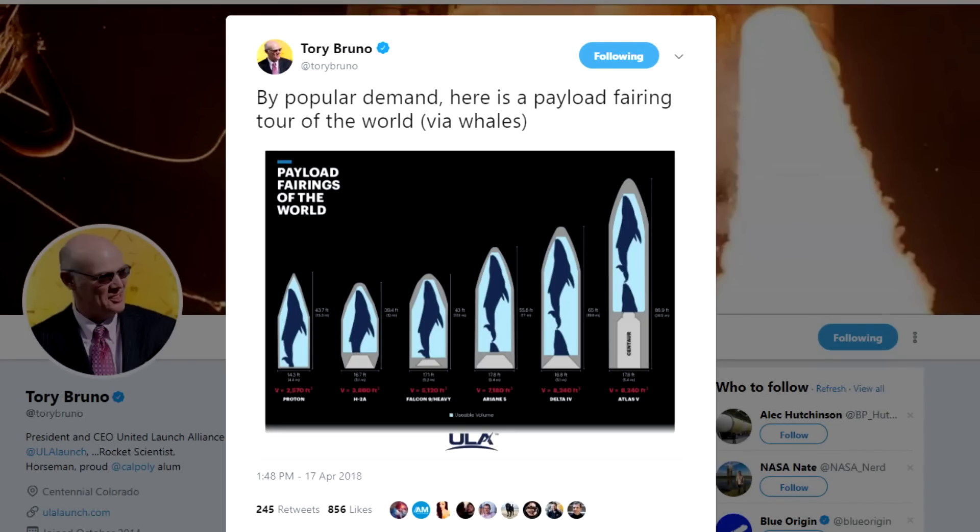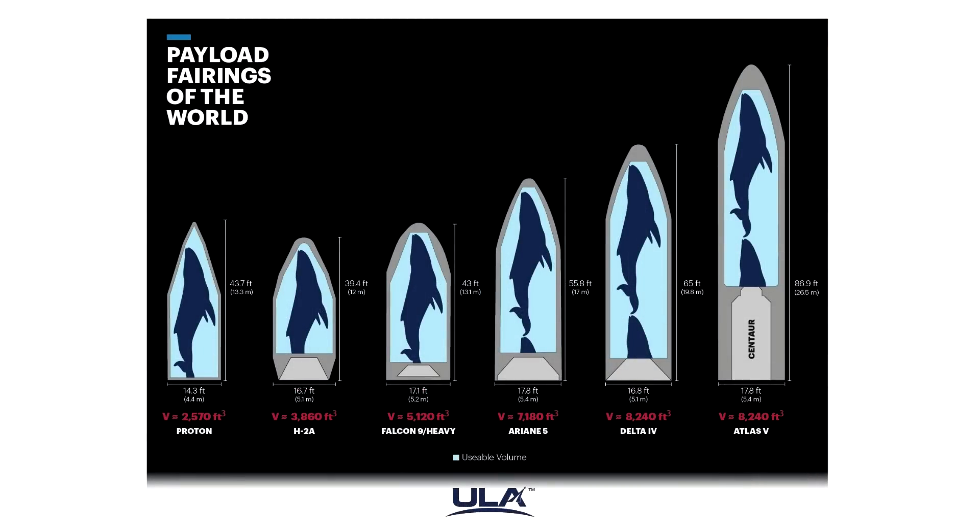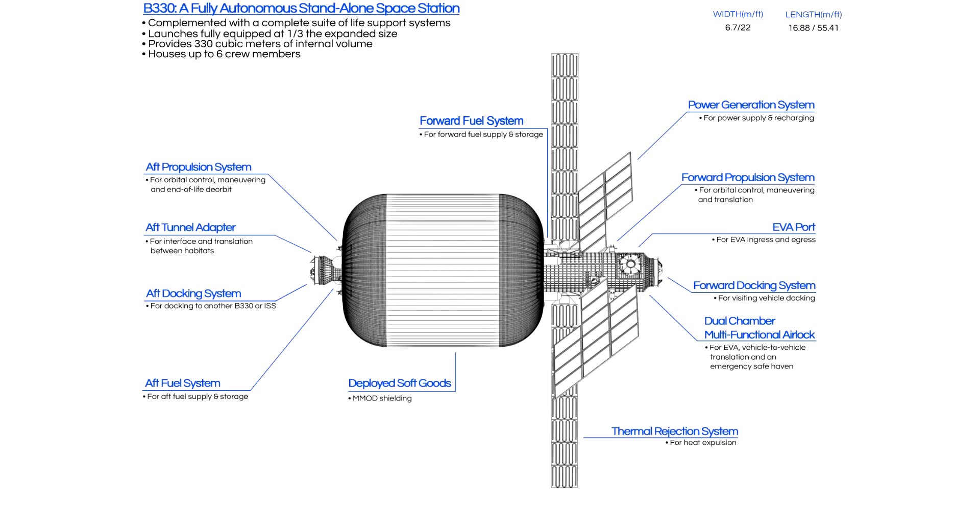There are other small ways in which SpaceX doesn't have the advantage. There's a great picture from Tory Bruno, head of ULA, who tweeted out an image of payload fairings. The payload fairing on the Falcon is tiny — the Falcon Heavy has exactly the same fairing size — and it's about 40% smaller than the fairings available for the Atlas V or Delta IV. So if you have a large payload, you might need the mass of a Falcon Heavy but would have a very hard time fitting many large payloads into that fairing, and you might have to go with an Atlas V or Delta IV.